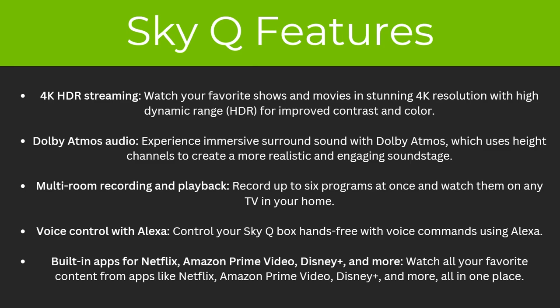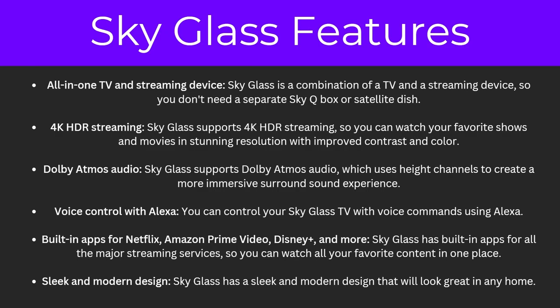There's also voice control with Alexa, meaning you can control your SkyQ box hands-free. And finally there are built-in apps such as Netflix, Amazon Prime Video and Disney+. As for SkyGlass features, it's an all-in-one TV and streaming device, meaning you don't need a separate SkyQ box or a satellite dish. In terms of other features, it is pretty much similar to SkyQ — they do pretty much offer the same things. However, SkyGlass also has a sleek and modern design meaning it will look great in any home.